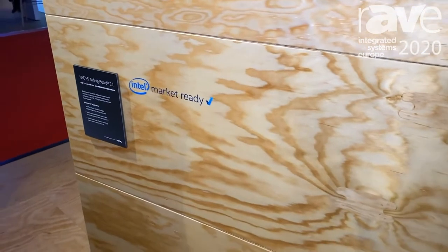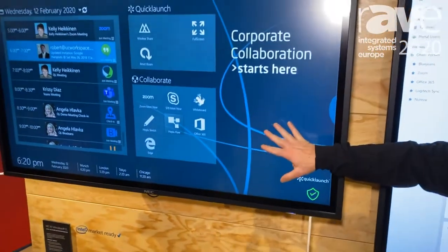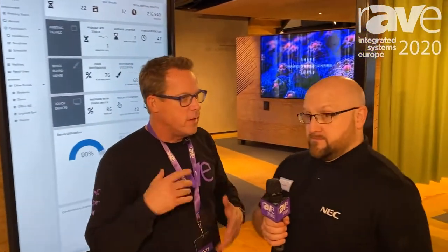No matter what size or what display you have, you're going to have the same front-end interface, which is Quick Launch by UC Workspace. We're demonstrating that here — we're also a platinum partner with Quick Launch, so you have a bunch of special features. We actually shot a video about the analytics you can get embedded in the partnership with UC Workspace. You can go check out those videos at raypels.com slash ISE 2020 and search Quick Launch or search UC Workspace.